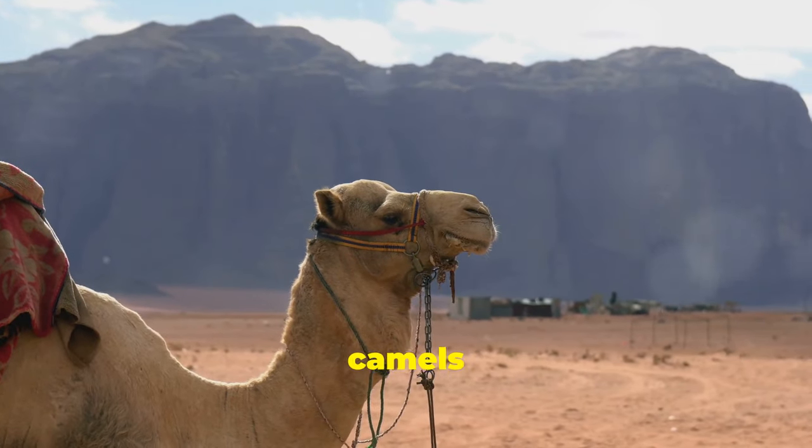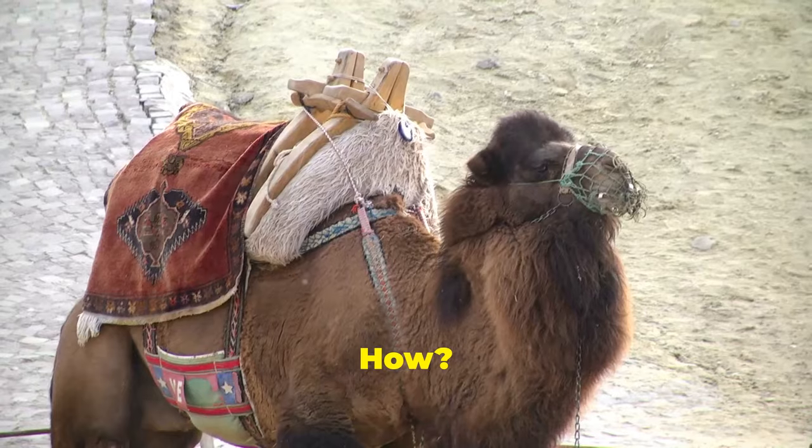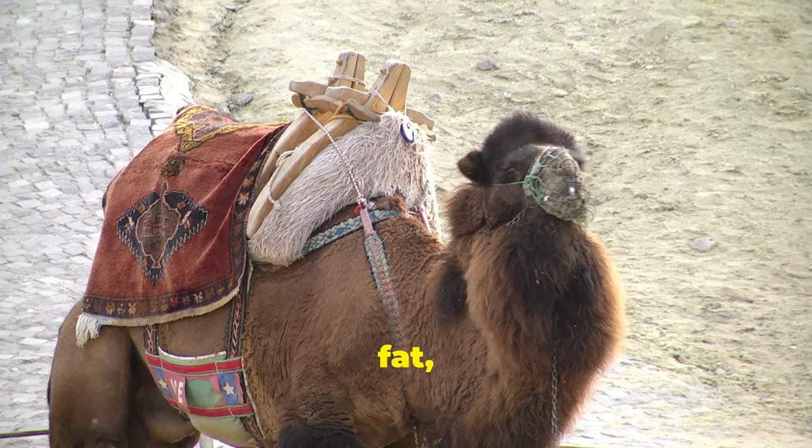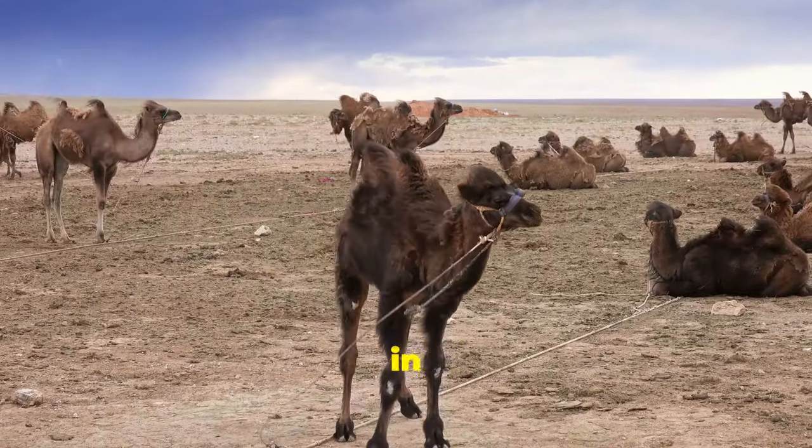First off, camels are the ultimate desert survivors. They can go weeks without drinking water. How? Their humps aren't filled with water but with fat, which they convert into energy. This helps them sustain themselves in the harshest conditions.